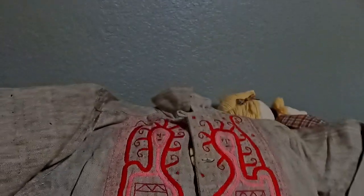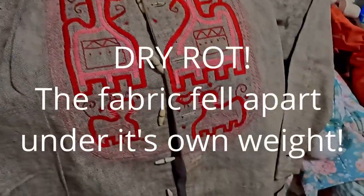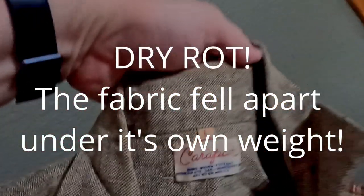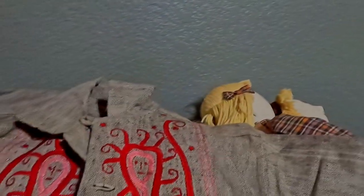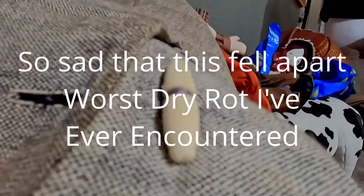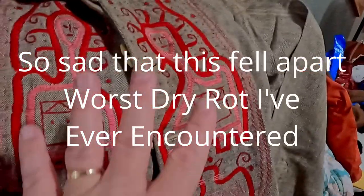Clothes this time were not spectacular. This one will definitely need some cleaning, and I may try to clean it at home. Here's the tag for that — I think it says carapan. It's hand embroidered, hand woven. Just a spectacular piece — this kind of stuff I love.